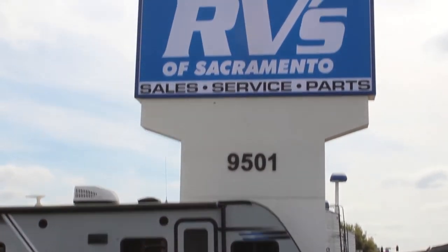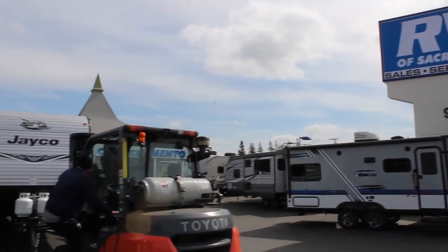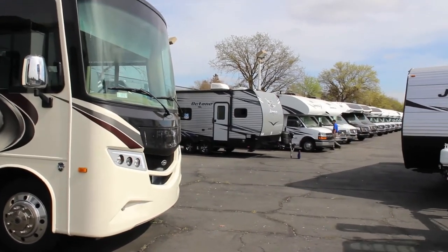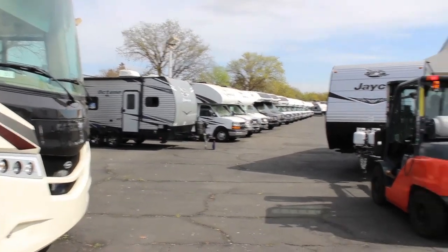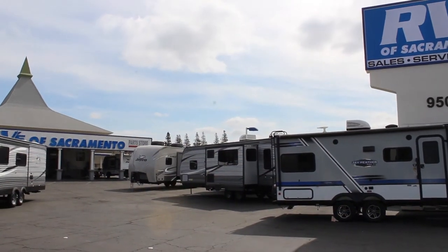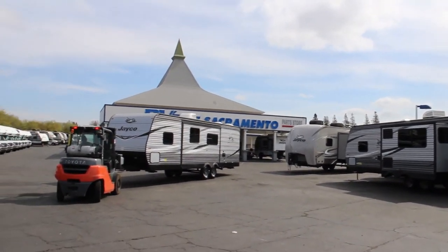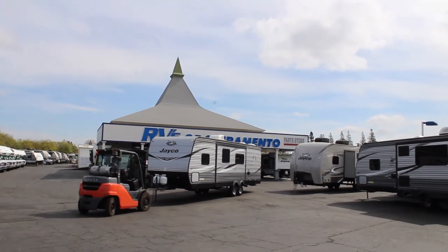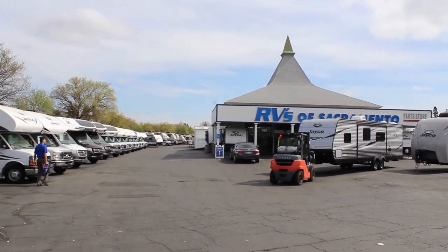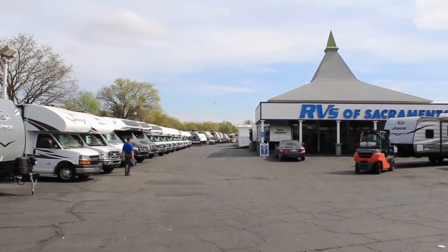Guys, if you're looking for an RV, come to 9501 East Stockton Boulevard — RVs of Sacramento, right off Elk Grove Boulevard and Highway 99. We have a massive selection of motorhomes, a huge inventory of Jaycos and other travel trailers, fifth wheels, and more all around this entire building. Full service, parts, sales, service, consignment dealership — 40 years, family owned and operated. There's a reason why we have such a good reputation, the same reason why Jayco has the reputation they have: because we earn it. Come down and see the Jayco difference and the RVs of Sacramento difference. Tell them Mitch sent you.